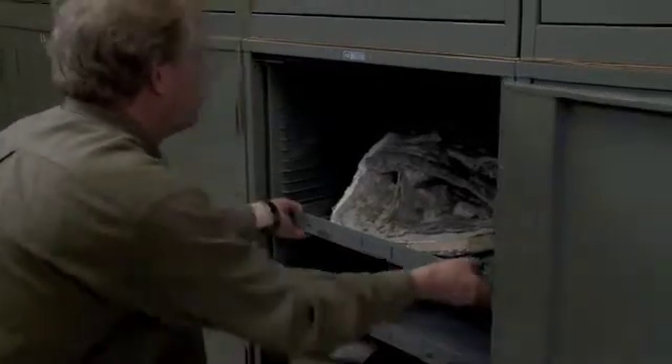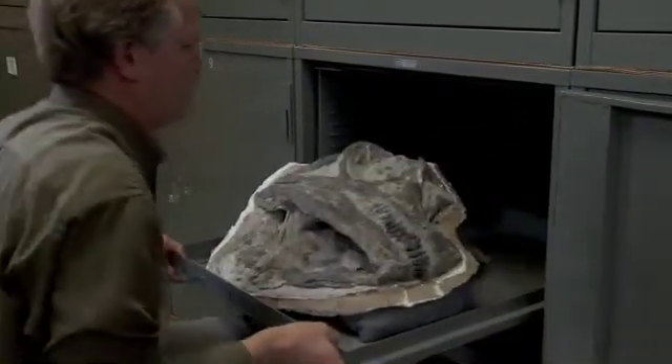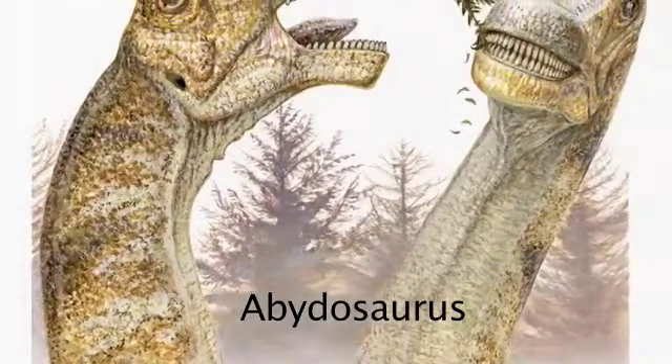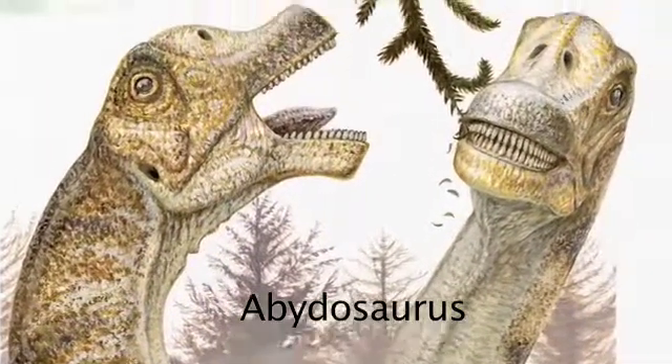We're publishing a paper that describes the first sauropod skull known from the Western Hemisphere for the Cretaceous period. This new dinosaur, Bittasaurus macintoshii, is a sauropod.